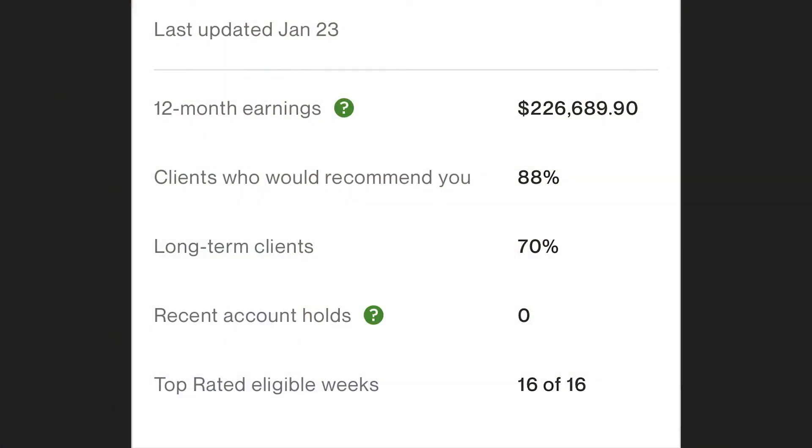Long-term clients — mine has usually been 70% or more. I'd definitely recommend shooting for over 50% if you want to work up the tiers of top-rated and top-rated plus. Upwork likes freelancers working with long-term clients because it means more money for Upwork — they'd much rather have freelancers working on fewer projects longer than more projects shorter. And as a freelancer, it's in your best interest too: it means more stability and higher income than constantly having to find new clients.